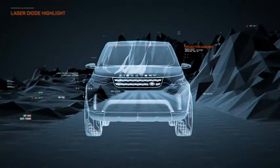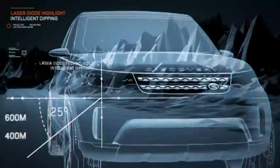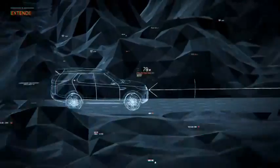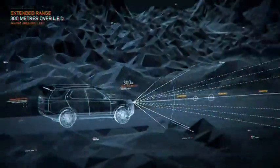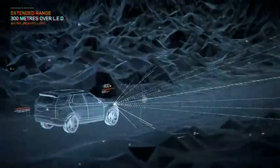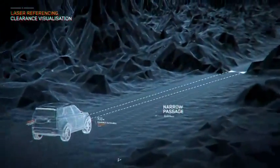The Discovery Vision concept has advanced laser headlamps that offer enhanced visibility over 300 meters — more than regular LED units — with added functionality including intelligent object tracking and beam dipping. But lasers do more than just illuminate.